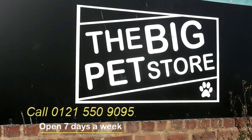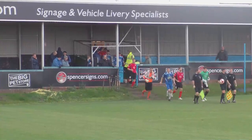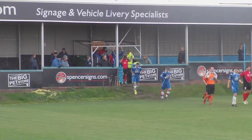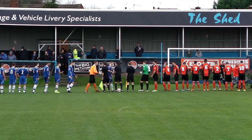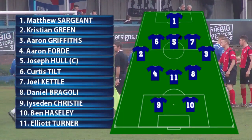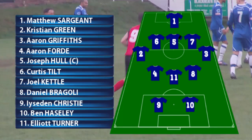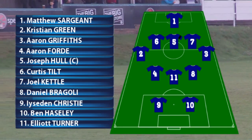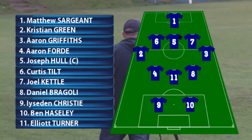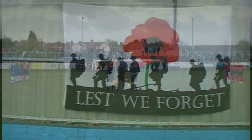Yelts TV are proudly sponsored by The Big Pet Store and Ace Embroidery. You can check out the links to their website in the description below.